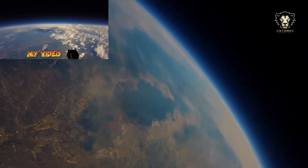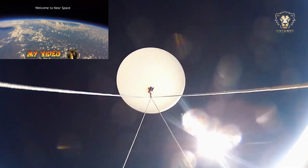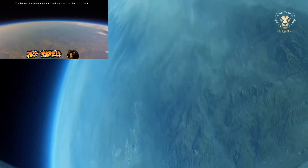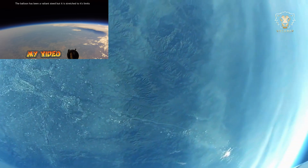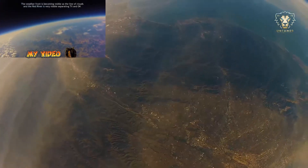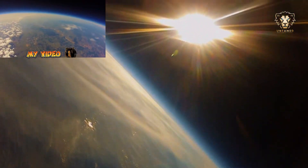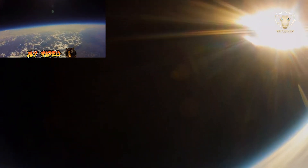The footage became even more spectacular when the balloon revealed the curvature of the Earth against the backdrop of a blackened sky. This curvature, visible in the footage, is not a lens artifact, but a genuine representation of the Earth's horizon as seen from such a high altitude. The changes in the sky's color and the visible curvature of the Earth align perfectly with what scientists expect to observe as altitude increases.